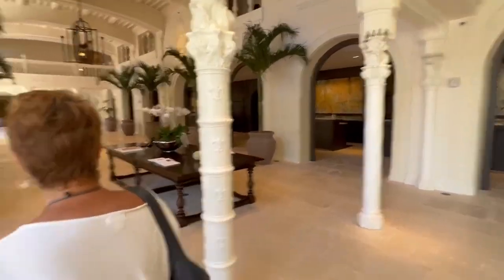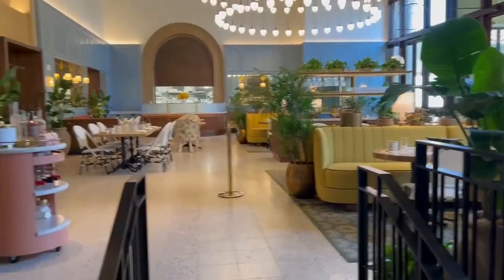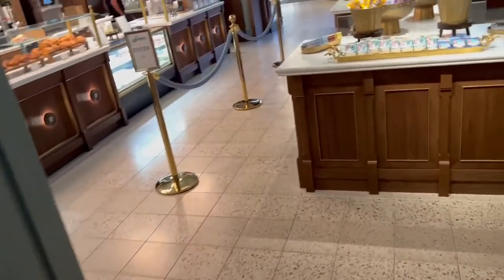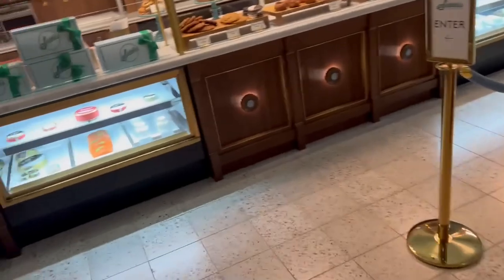I love the vibe you get through the front desk — this place is amazing. Look at the dining room. I love it — do you think it's a Starbucks or what?